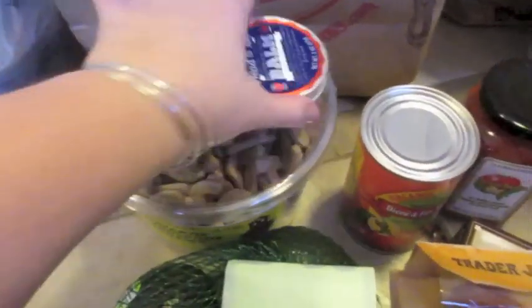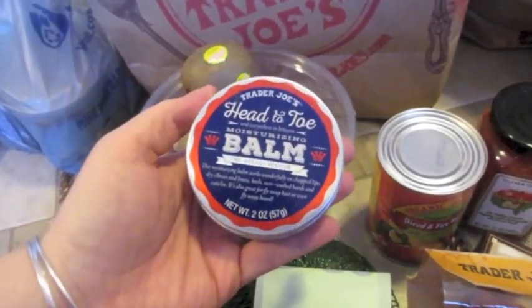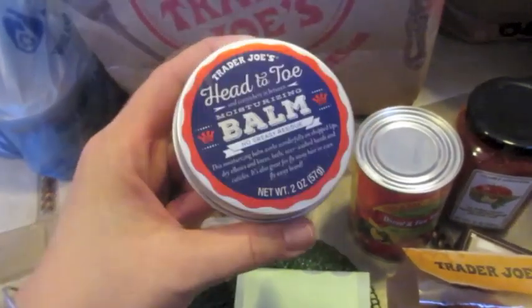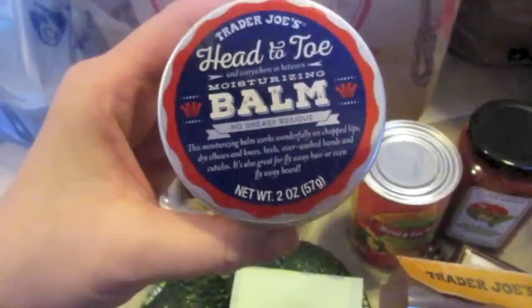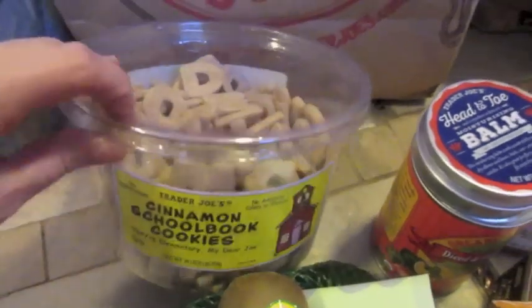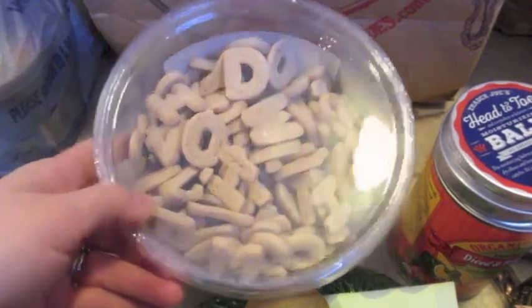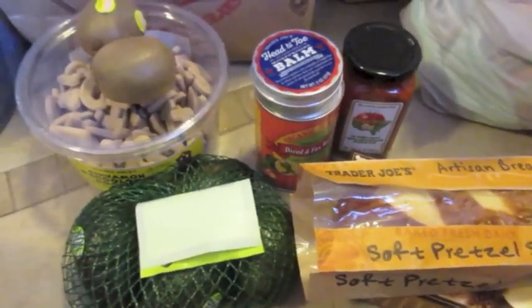I got two kiwis and I picked up this head-to-toe balm. I don't watch grocery hauls super often, but I've seen this on my Facebook feed a ton, so I decided to try this moisturizing balm — I think it works pretty good. I also got these Cinnamon Schoolbook cookies — we've seen these at a play date before, and Natalie was excited about the letters. And I also picked up a bag of avocados. That's everything from Trader Joe's — about $21 worth of stuff, so pretty reasonable.